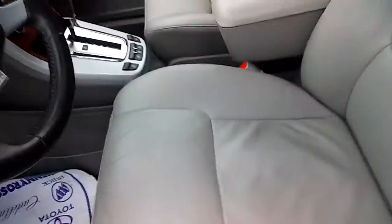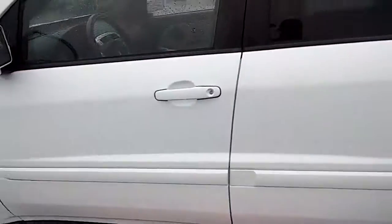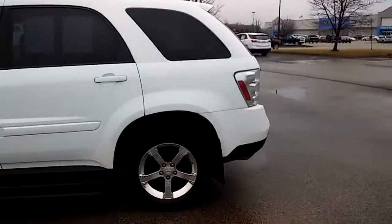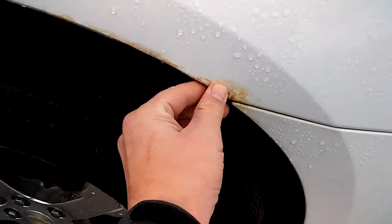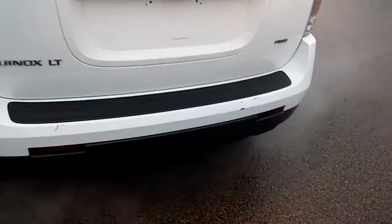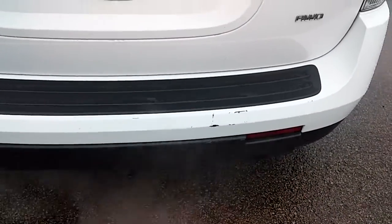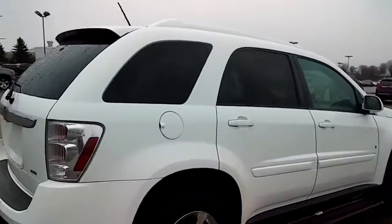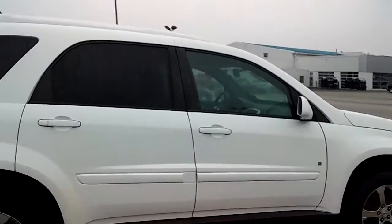That's an '08. The seat is cracked — nothing to do about that. It does have running boards on it, aluminum wheels. I point out everything good and bad. A little bit of rust right there, but that's not bad at all. A little bit of chipping and paint right there, but like I said, it's an '08 for $7,500 for an all-wheel drive SUV. You really can't complain.